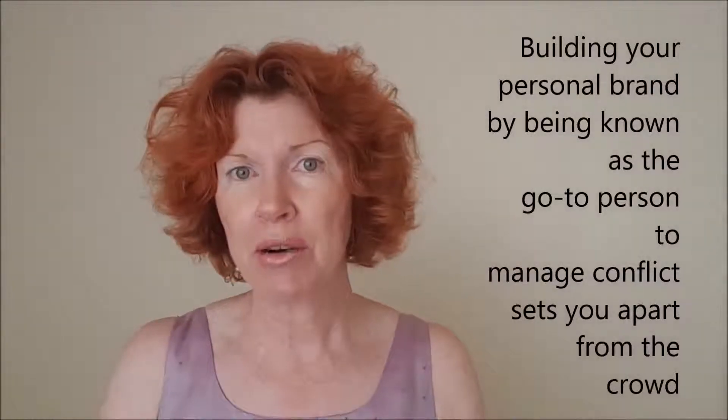Building your personal brand by being known as the go-to person in your workplace for managing conflict will set you apart from the crowd. Start becoming known as a great conflict manager by following these seven simple steps. There are further tips and strategies available on my website, or you can contact me if you've got any questions about managing conflict in your workplace. I'm Andrea Doyle, workplace mediator and conflict manager. Thanks very much for watching. Bye for now.